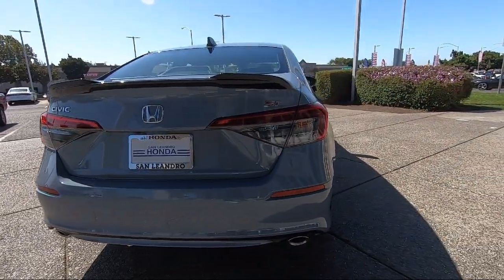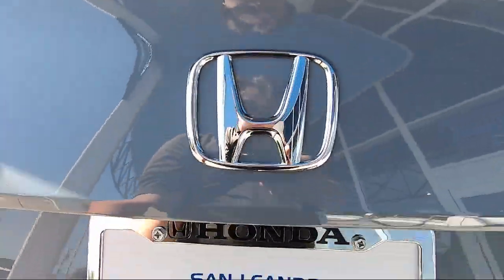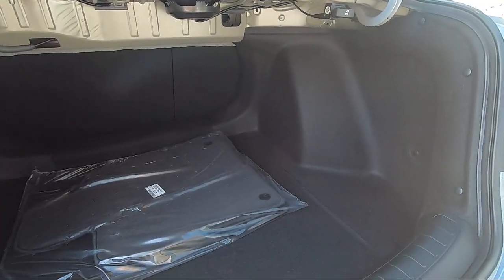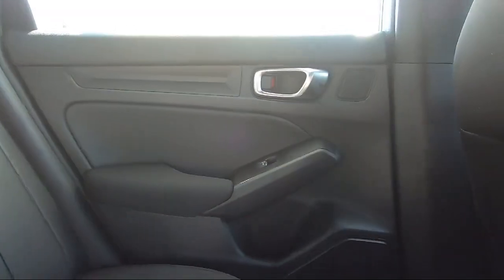San Leandro Honda has been in business since 1971 and is one of the most successful dealerships in the Bay Area. Our team wants our customers to feel like they are part of the family, so we strive to make the purchasing experience fun, easy, and fast, while also providing the best levels of customer service.